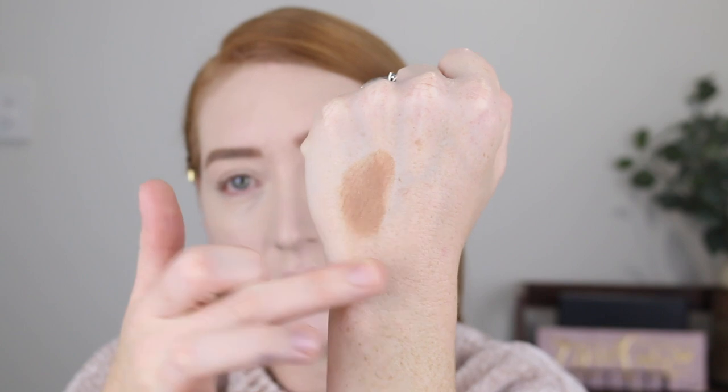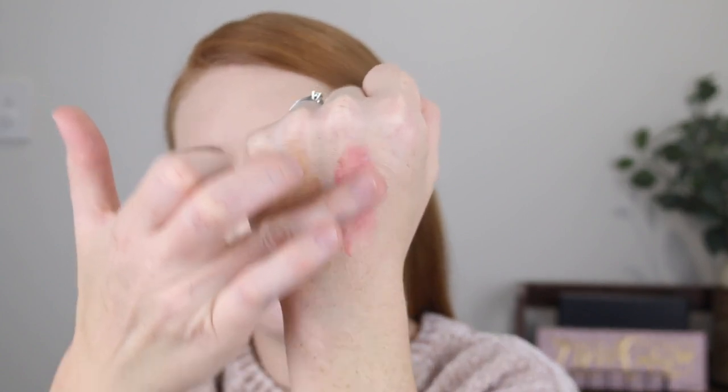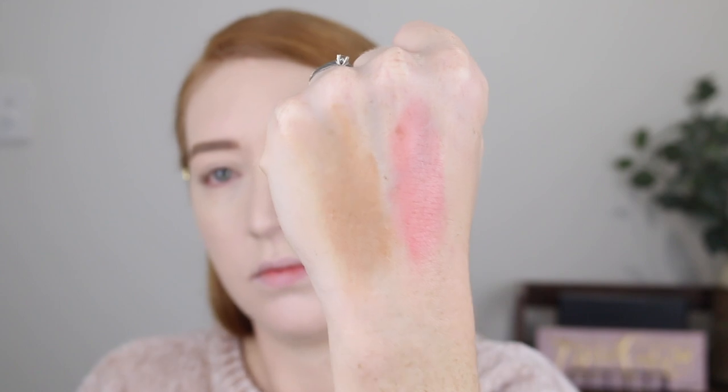Let's swatch both of these products. I do have my foundation and concealer on but I haven't powdered anything yet. When I first tried the cream products, I had powdered under my eyes, but I found where my cheek products met up with the powder it was kind of getting patchy. So now what I do is apply the cream cheek products and then go ahead and lightly powder under the eyes afterwards.